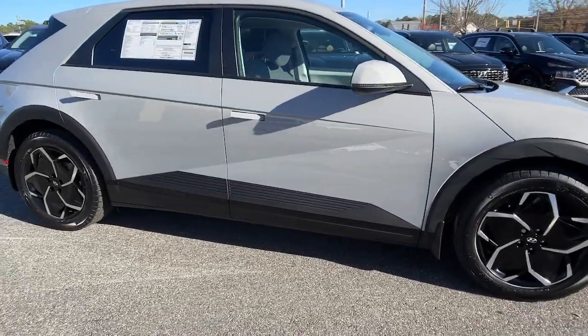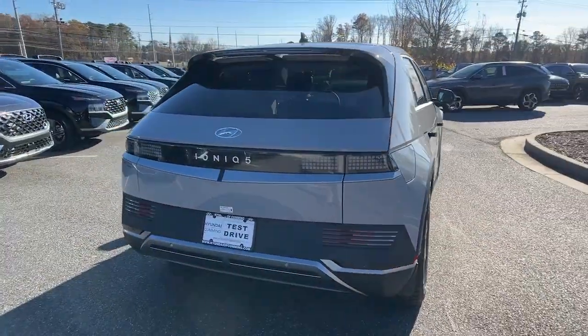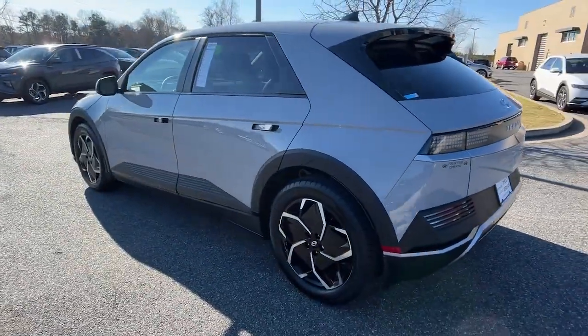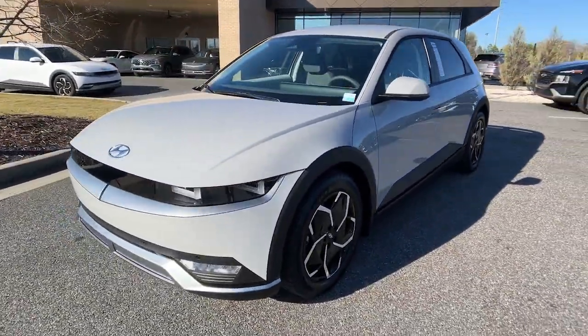Get into a car with value. 2024 Hyundai IONIQ 5. Here's a future-ready IONIQ 5 that ticks every box on your EV shopping list and more. Connected, efficient, fun to drive, spacious, versatile, and undeniably stylish, this impressively designed automobile exceeds all expectations.